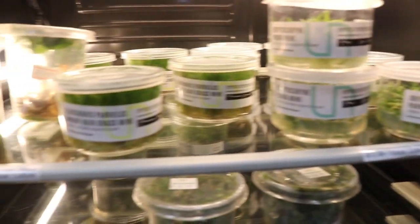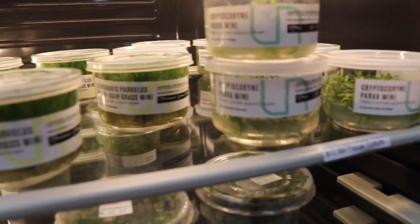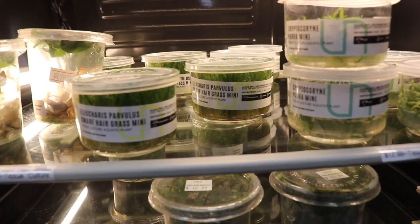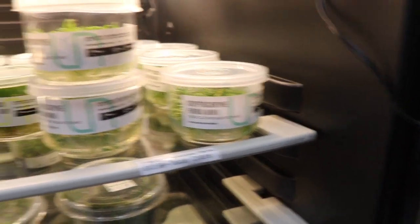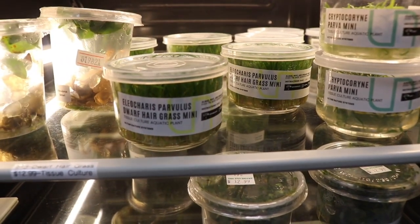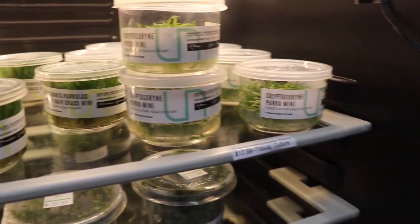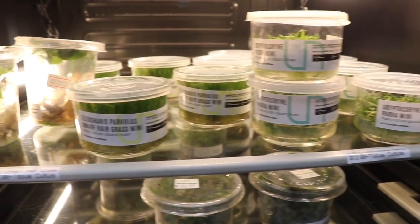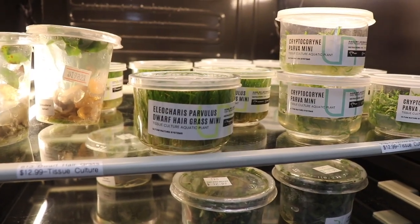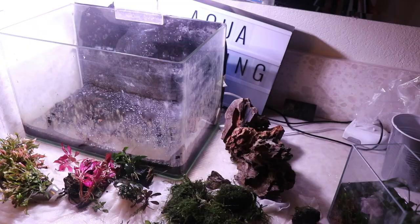So I'm here at Pet Depot in Ewa Beach, Hawaii. I came here looking for some plants, specifically some carpeting plants. All of these are Ultra Nature System tissue cultures. The only carpeting plants they have right now are Crypt Parva and Dwarf Hairgrass. I'm probably going to go with the Dwarf Hairgrass because Crypt Parva does take a long time to grow out, and I want a carpet as soon as possible. I also like the look of Dwarf Hairgrass, so I'm just going to grab a few tissue cultures.